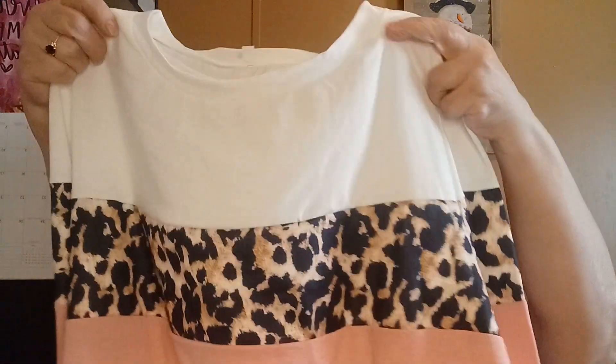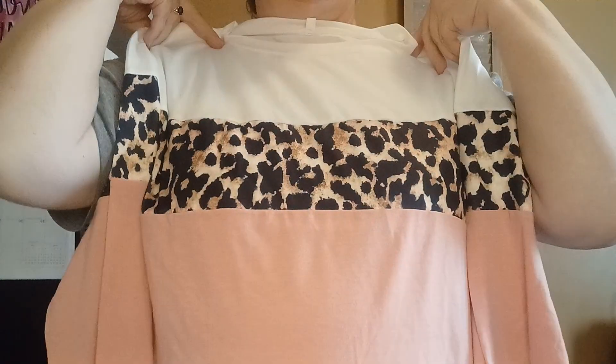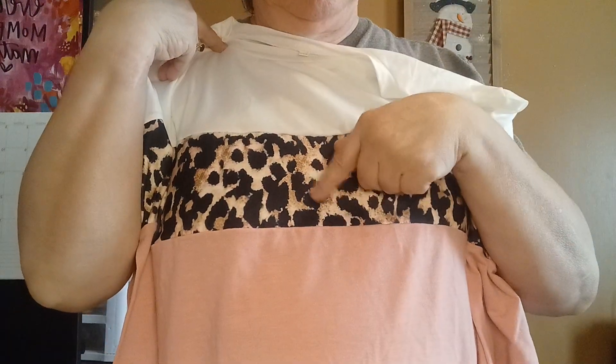Two of these are long sleeve. This here, I thought this was so pretty — the white, looks like it might be a little big, but it's the white and the cheetah print and then the pink. It's got the long sleeves and it's very, very soft. So I got that one.